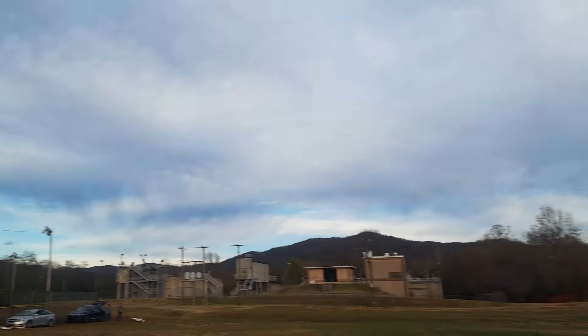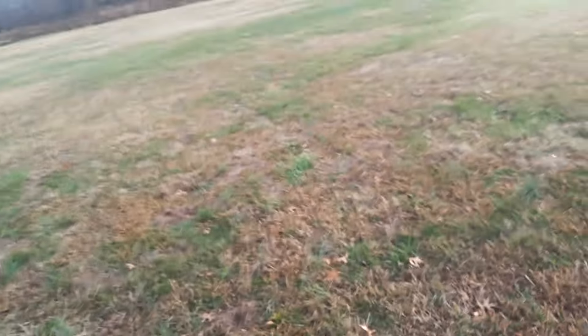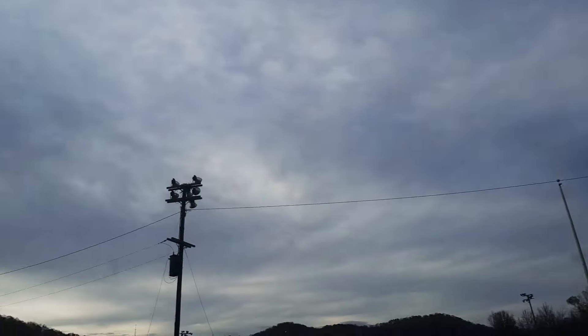Here we go, guys. Oh — I knew it. Well, guys, there went my landing gear. Sure did. But we can fix it. Ain't no biggie. It just popped it loose from the mount. It did.